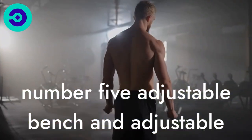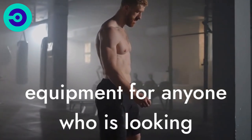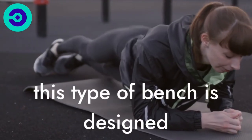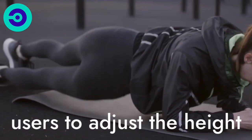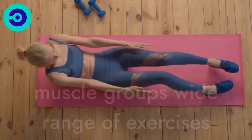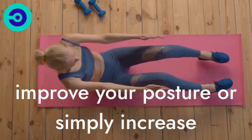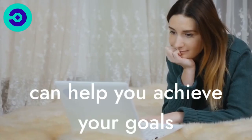Number 5: Adjustable Bench. An adjustable bench is an essential piece of equipment for anyone who is looking to improve their strength and fitness. This type of bench is designed with versatility in mind, allowing users to adjust the height and angle of the bench to target specific muscle groups and perform a wide range of exercises. Whether you are looking to build muscle, improve your posture, or simply increase your overall strength, an adjustable bench can help you achieve your goals.